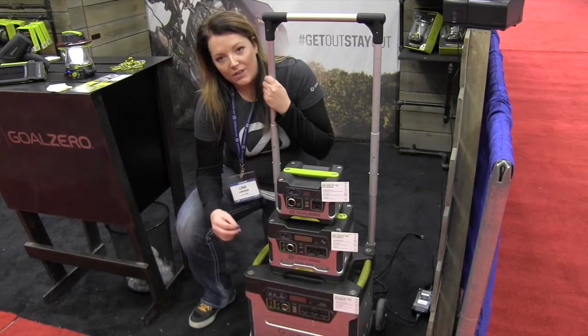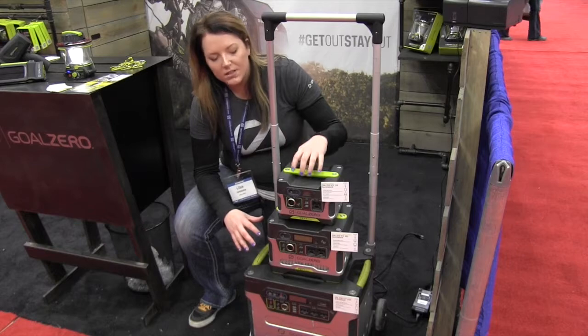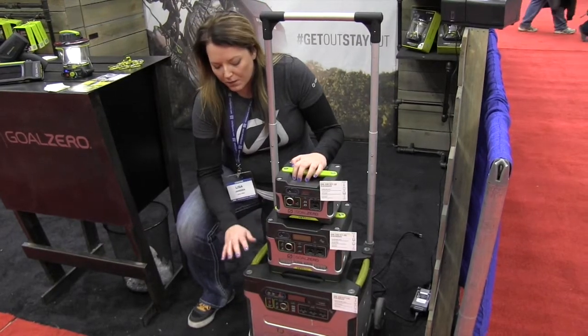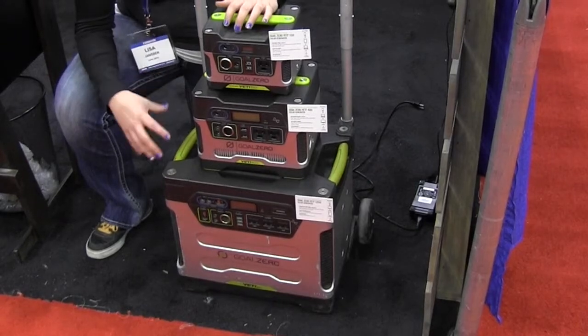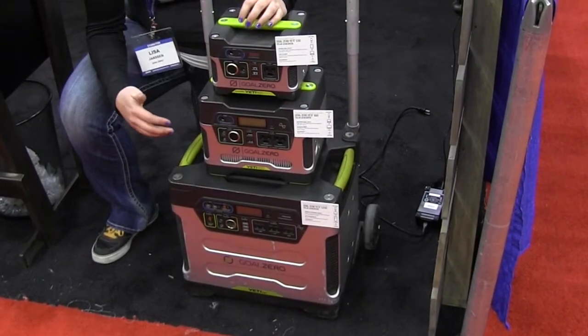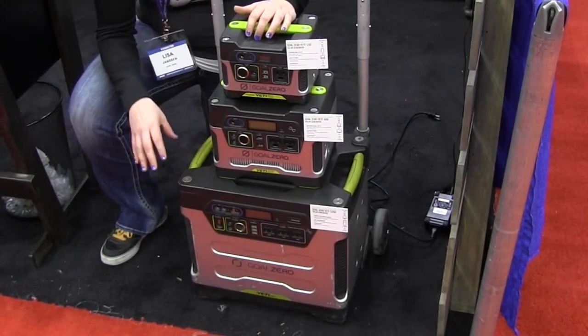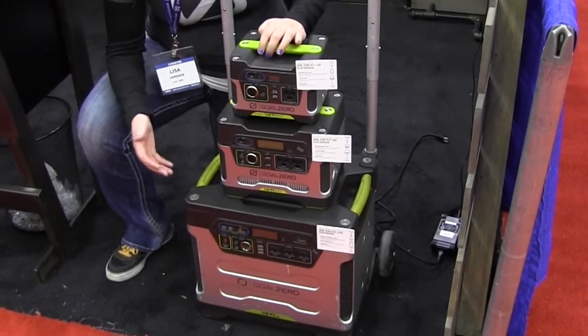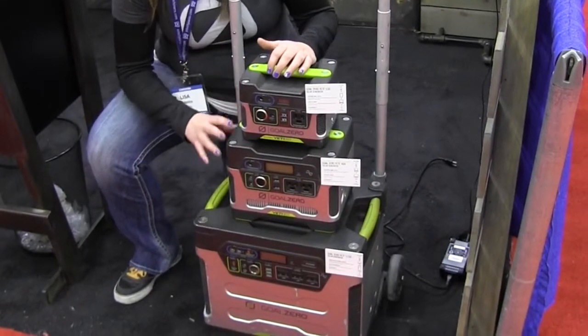I want to show you guys more about our Yeti line of solar generators. With these you're looking at powering anything from lights, cell phones, and tablets, up to running a full-size refrigerator or freezer if your power goes out. This is really great especially up here up north where you get a lot of snowstorms in the winter and ice that'll knock it out. I can't tell you how much money you'll lose in your freezer if you lose all of that meat, so that's where these generators really come in handy.